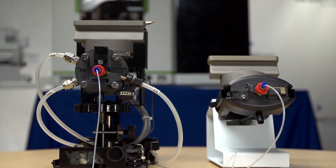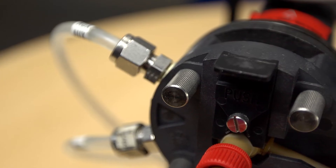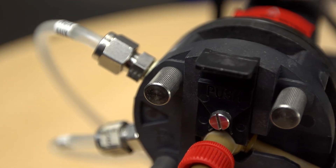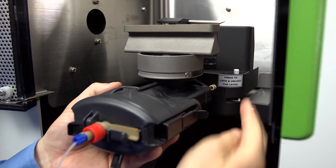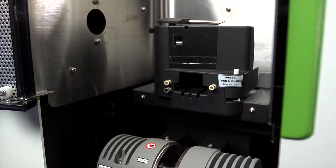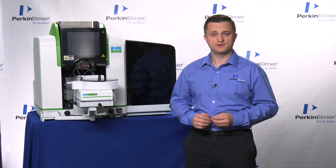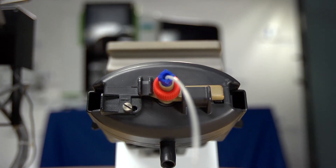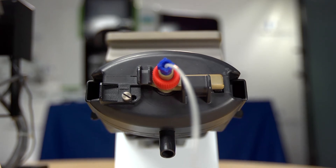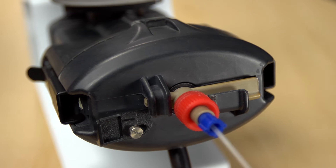According to customer feedback, a pain point in the maintenance of AA was the removal of the sample introduction components. With no screws or gas connections to remove, the sample introduction for the Pinnacle Series was designed to be simple. This unique, modular, quick-change burner assembly is designed to be rugged and corrosion-resistant, and can be easily and rapidly removed for cleaning and maintenance.